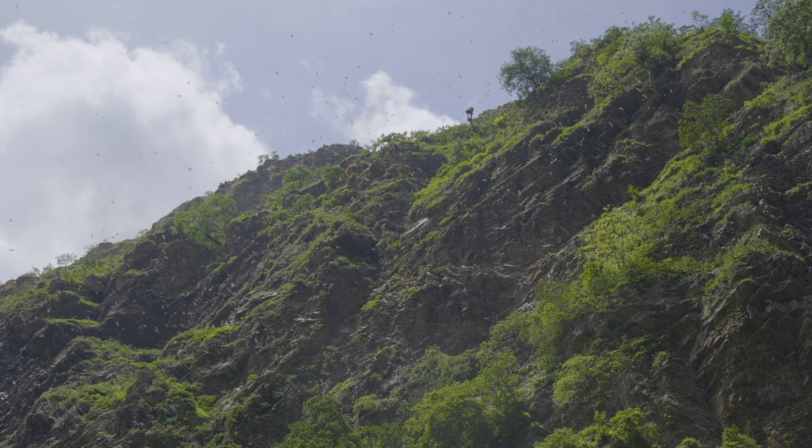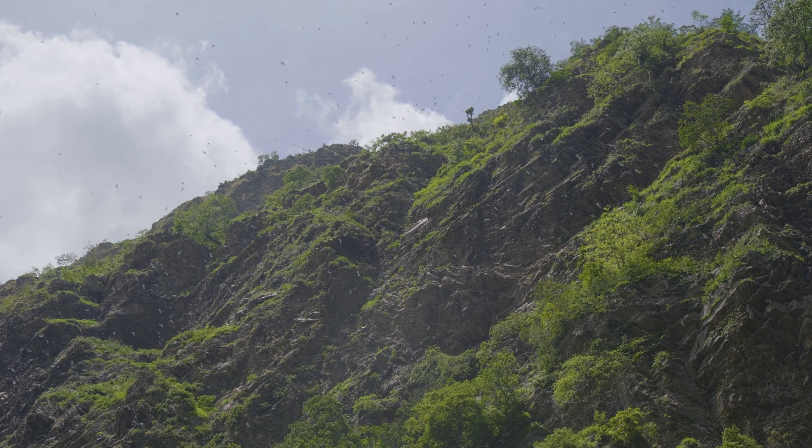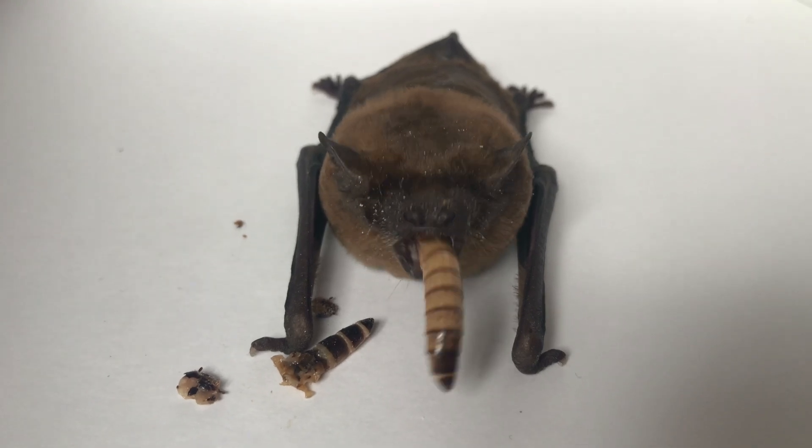As impressive as these feats are, the airborne maneuvers of bats make the greatest athletes in the world look average at best. Bats are quite unique, being the only flying mammals on Earth. Depending on the species, many bats look like rodents with wings—really cool wings.